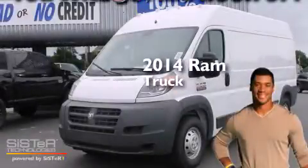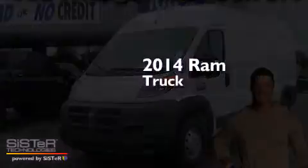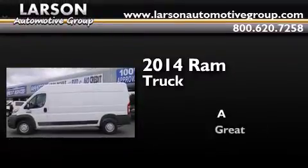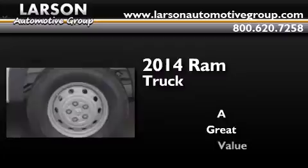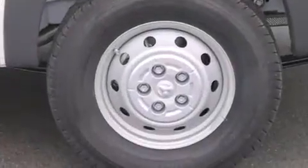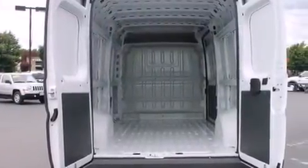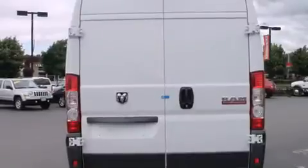This is a brand new 2014 Ram truck. All of the following features are included: a low tire pressure indicator, a locking rear differential, and traction control and stability control systems.